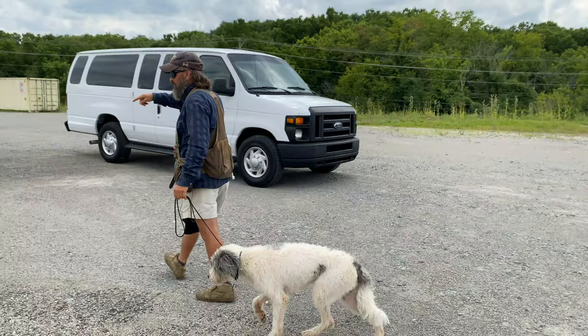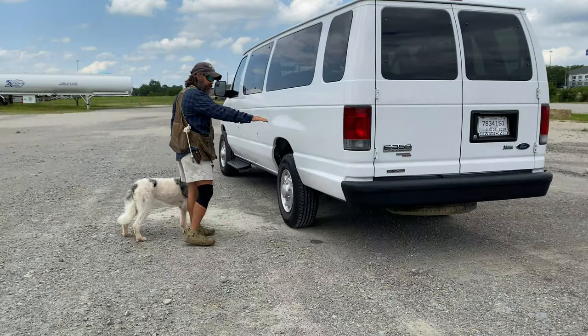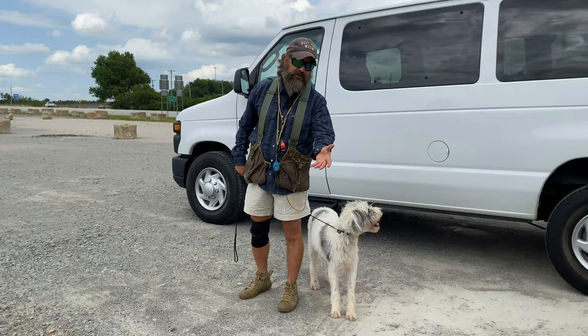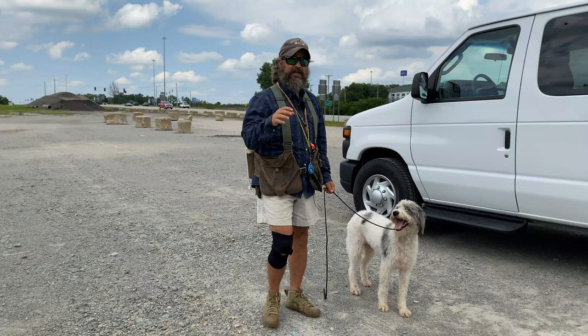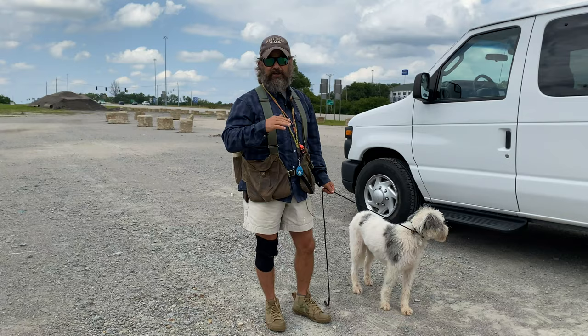This is a 2010 E350 extended chassis van — it holds 15 people. What my son is doing is sending it off to a place called U-Joint Off-Road in North Carolina and they're going to put a four-wheel drive conversion on it. It's going to sit up about yay high — we're putting 35-inch tires on it, solid front axle lockers, a new stereo, soundproofing, a Decked lockable storage system for the back, and a roof rack with a fold-up tent. It's going to be the sickest thing you've ever seen. We're going to start putting up videos to document that process.